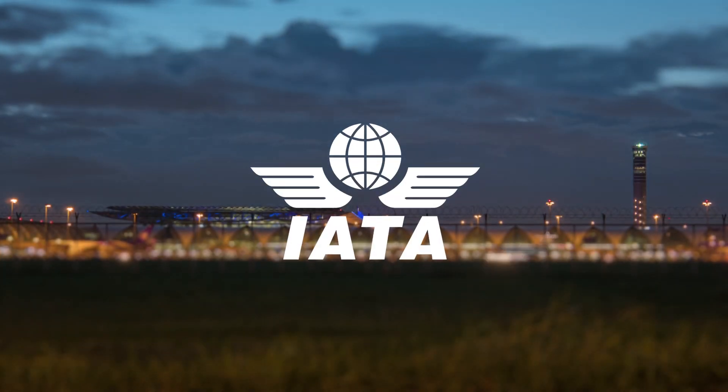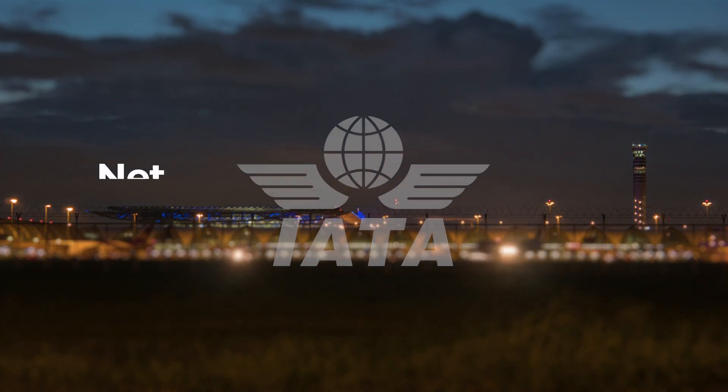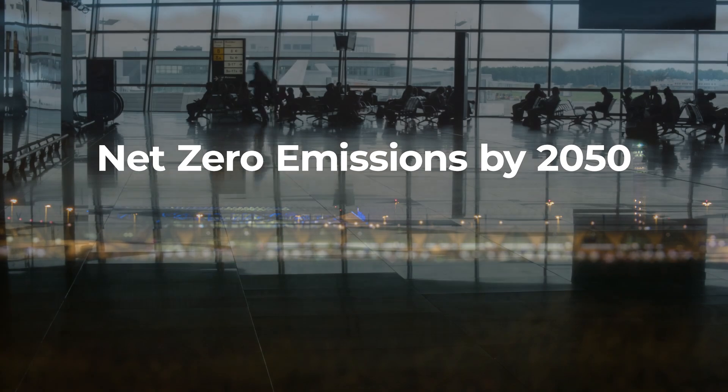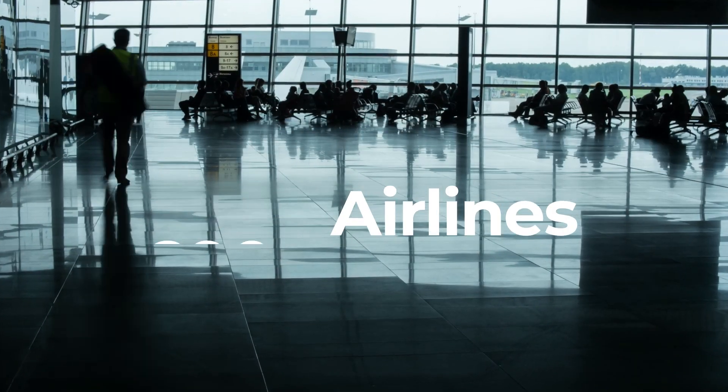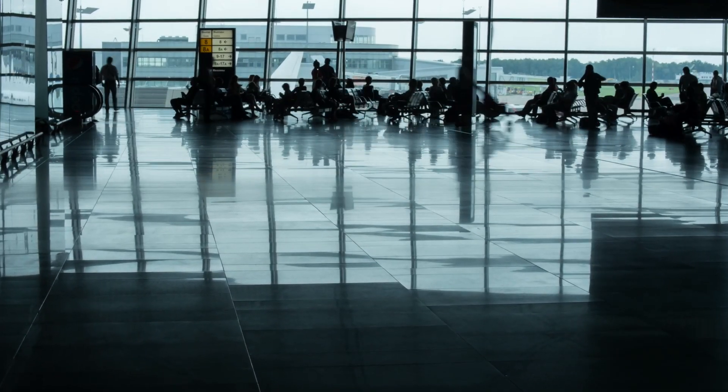The International Air Transport Association, or IATA, has committed to reaching net zero by 2050. All of its 290-plus airlines are working to drive down their CO2 emissions, but they need the technology to support their initiatives.